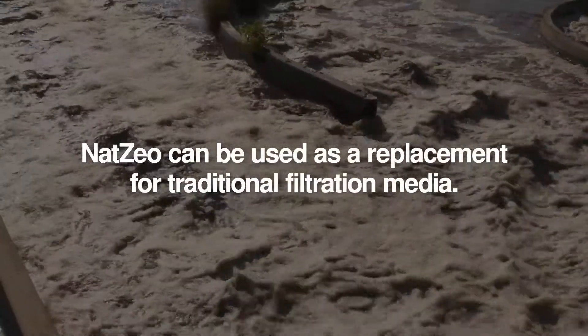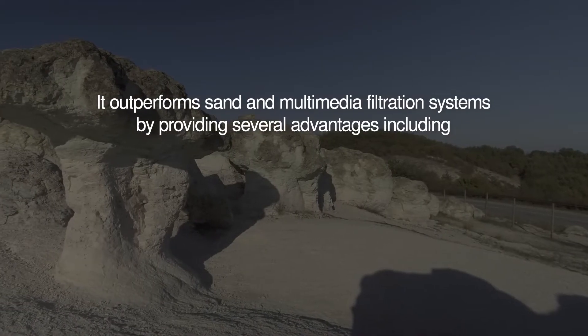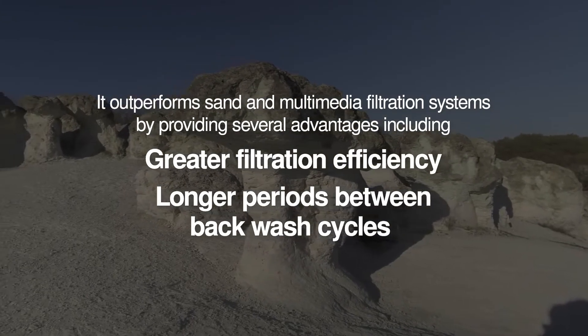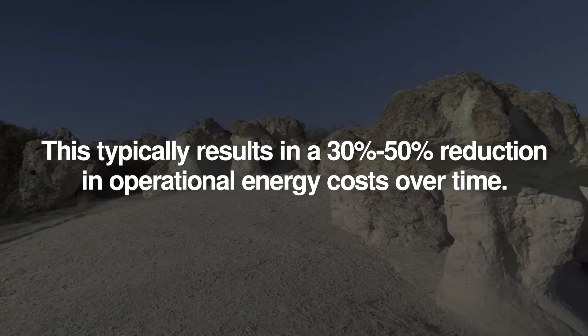NatZio can be used as a replacement for traditional filtration media. It outperforms sand and multimedia filtration systems by providing several advantages, including greater filtration efficiency and longer periods between backwash cycles. This typically results in a 30% to 50% reduction in operational energy costs over time.